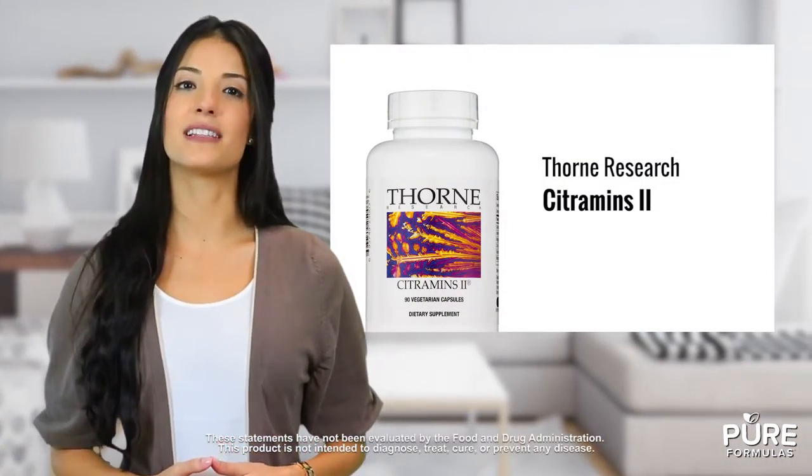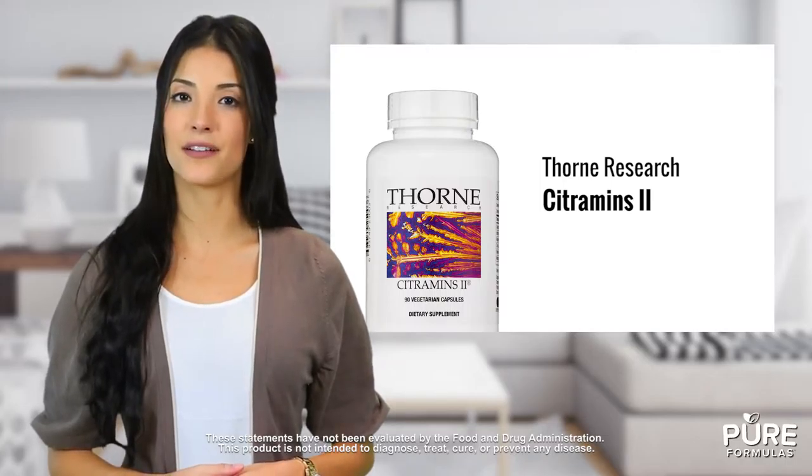Receiving adequate mineral supplementation is important on your quest to health. Sigumens 2 from Thorne Research provides a mix of beneficial minerals, many in citrate chelate form.